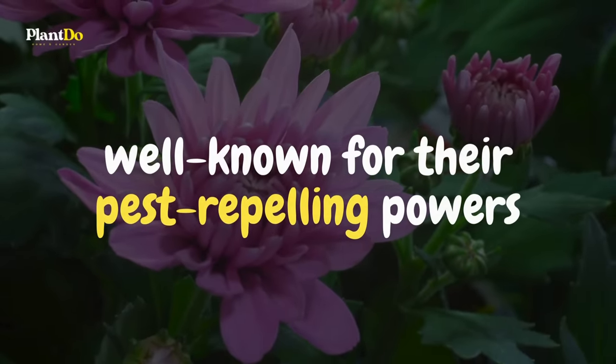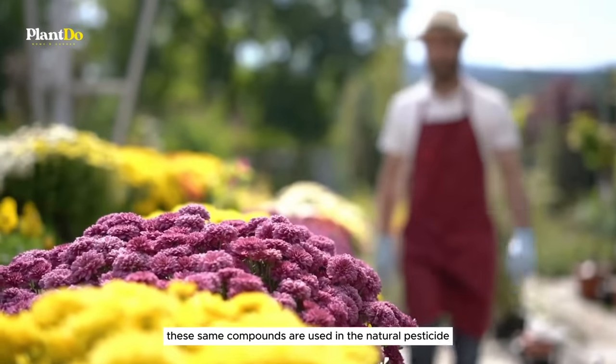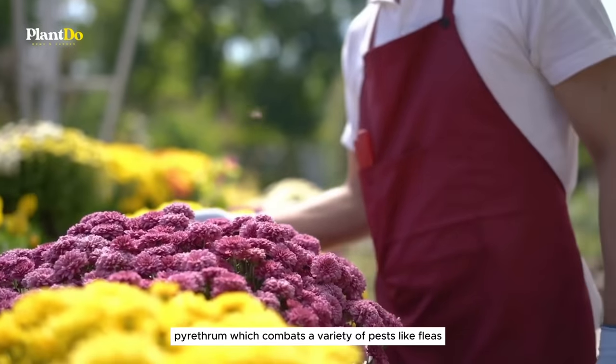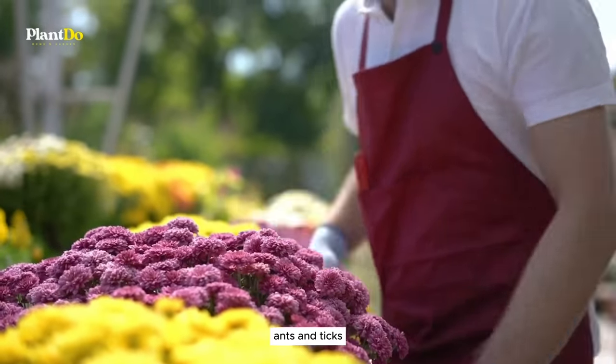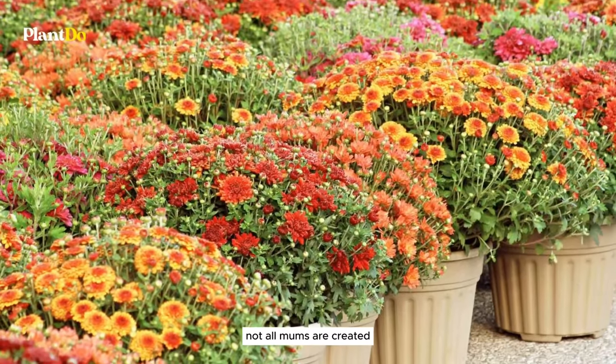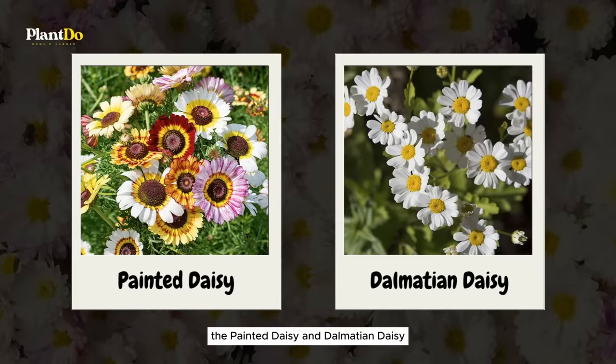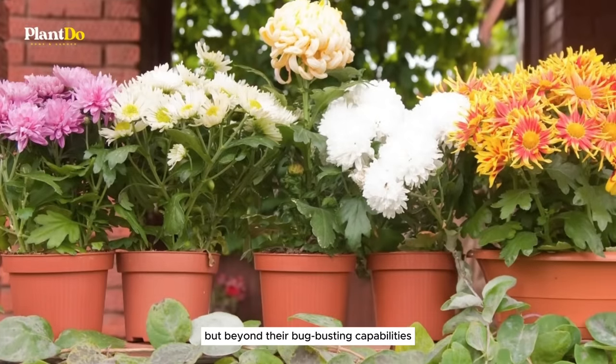Seventh on our list are mums, or chrysanthemums, well known for their pest-repelling powers thanks to the natural insecticides they contain. These same compounds are used in the natural pesticide pyrethrum, which combats a variety of pests like fleas, ants, and ticks. Not all mums are created equal — the painted daisy and Dalmatian daisy varieties are especially potent, often used in commercial pyrethrum extraction.